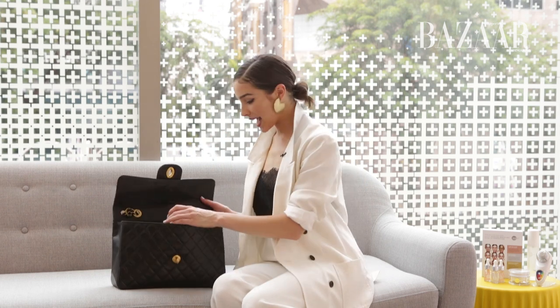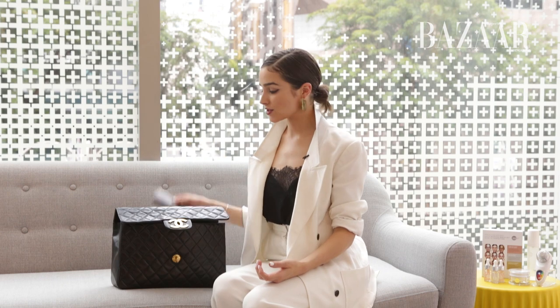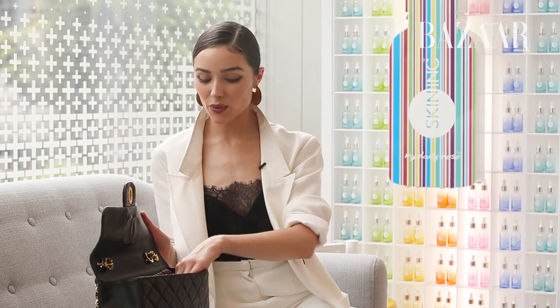I'm Olivia Culpo and this is what's in my handbag. I always have my wallet — you always need a wallet just in case you need to buy something for emergencies. And when I'm traveling overseas, I always have my passport.